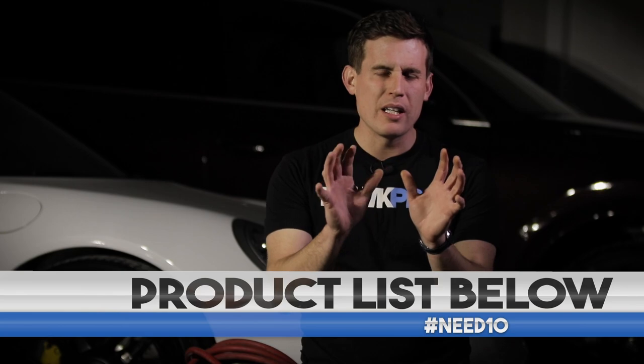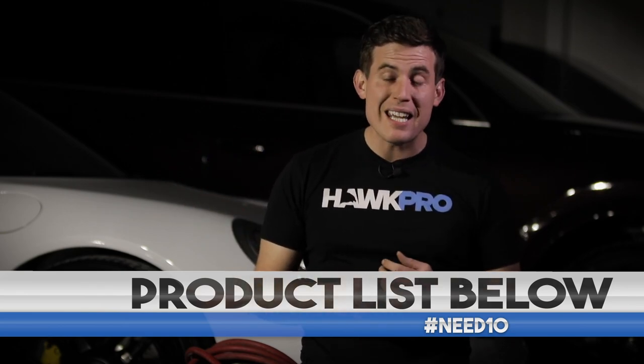Hey everybody, it's Nick from Hawk Pro Detailing, where my goal is to make you a better detailer. There was something captivating about auto detailing, and it all starts with the interior. That's where you're gonna get paid for your first jobs, and that's where the demand will always be.